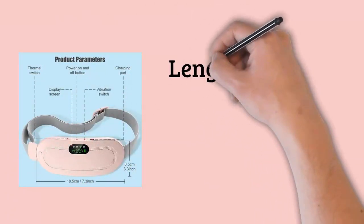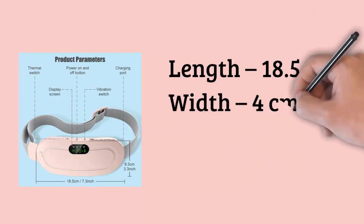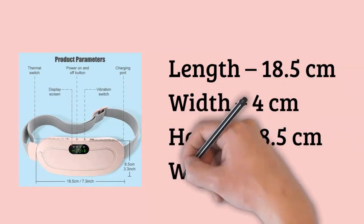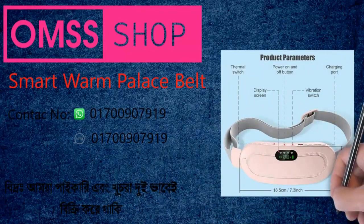Feature eight: stylish and discreet. The belt is designed to be sleek and stylish, allowing you to wear it discreetly under your clothing if desired. It's not only a practical pain relief solution but also a fashionable accessory. Dimensions: length 18.5 cm, width 4 cm, height 8.5 cm, weight 0.400 kg.